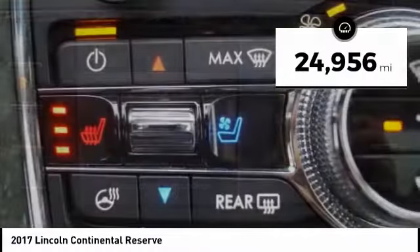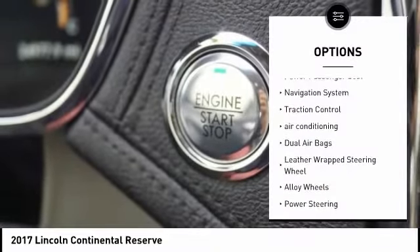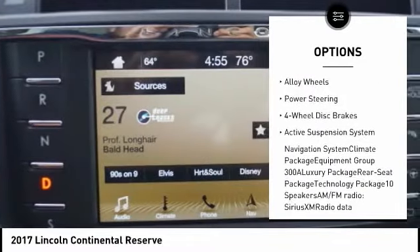This vehicle has less than 25,000 miles. Here are some of this vehicle's great options: power passenger seat, navigation system, traction control, air conditioning, and dual airbags.